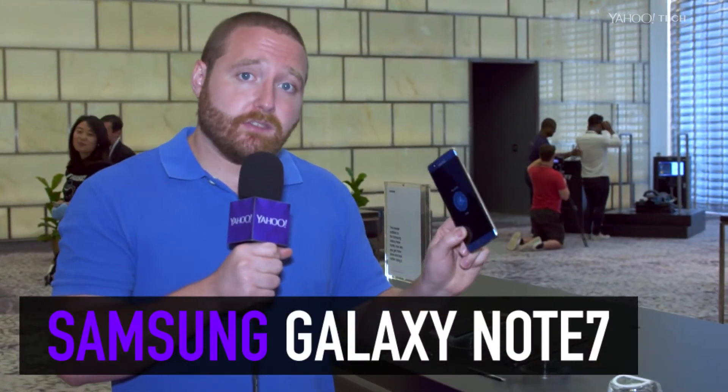Samsung helped launch the big-screen phone category with its original Galaxy Note. Now it's hoping to take that to the next level with its new Galaxy Note 7. Let's check it out.